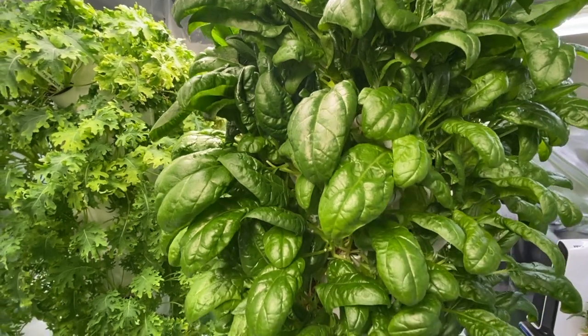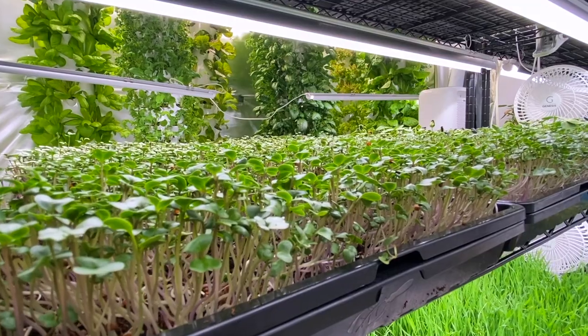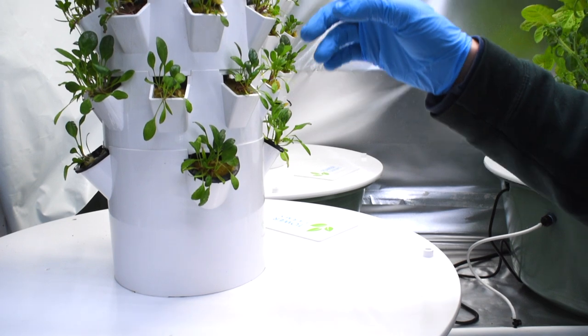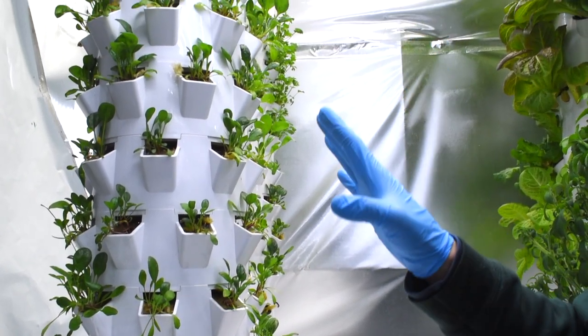Farms that grow vertically instead of horizontally can grow more food in less space. By growing indoors, I have no need for things like herbicides or pesticides. Systems like these also recycle the water collected at the bottom, saving up to 90% more water than if the same amount of food was grown horizontally in the ground.